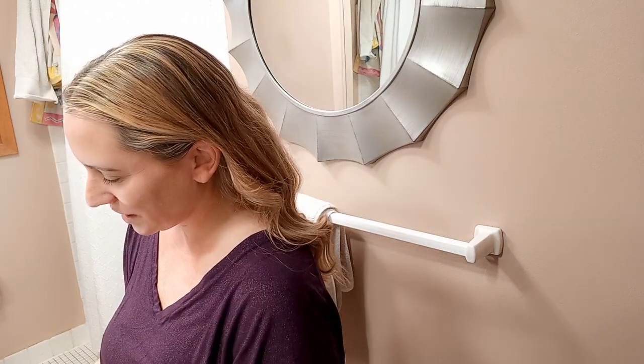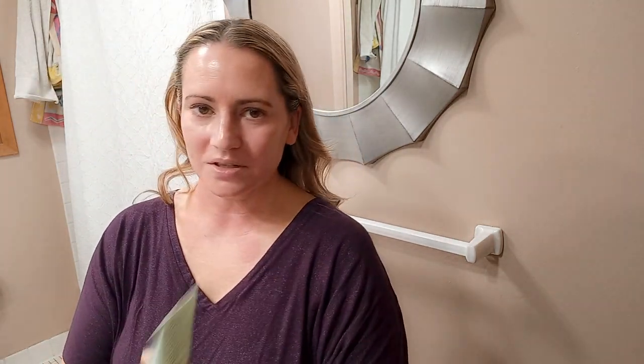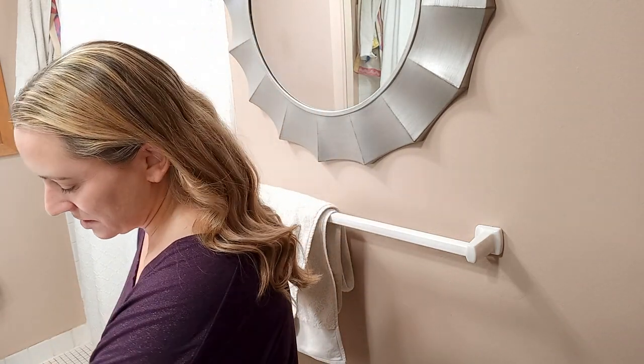Should I apply my foundation over it really quick just to see how it applies? Here is the Dr. Jart BB Cream — I'm going to apply it over. The moisturizer I used underneath was the Peach Slices Snail Rescue with serum under it. Normally you want to give it 10–15 minutes to absorb. Usually I apply my sunscreen and then curl my hair, but since I was doing a video today I didn't do it that way — just so you didn't have to watch me curl my hair for 15 minutes.